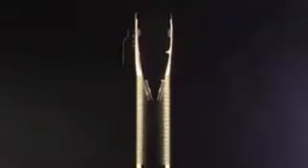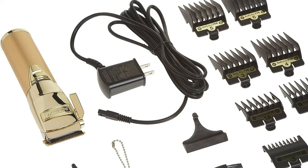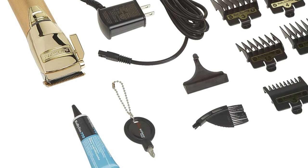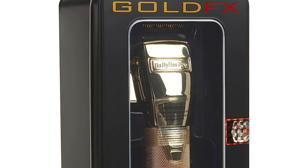It's the perfect blend of power, durability, and stunning design. Results from a recent consumer survey spotlighted the Gold FX's blend of elite performance and suave looks. Engineered by Ferrari engineers, the clipper boasts a potent, high-torque, brushless motor, assuring a seamless cut through even the thickest of hair textures.